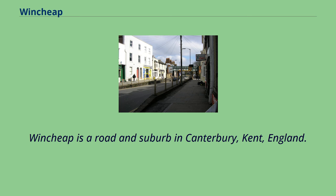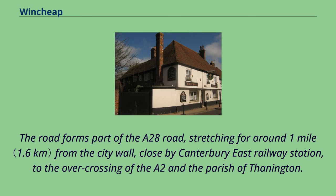Wensheep is a road and suburb in Canterbury, Kent, England. The road forms part of the A28 road, stretching for around one mile from the city wall, close by Canterbury East Railway Station, to the overcrossing of the A2 and the parish of Thanington.